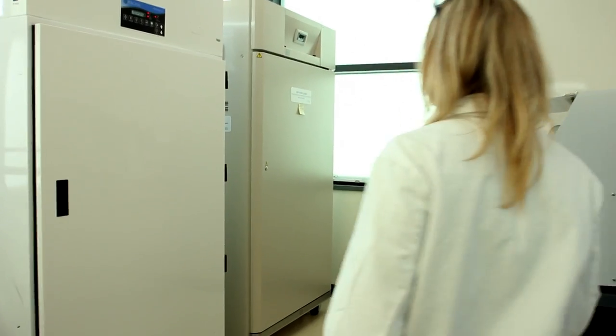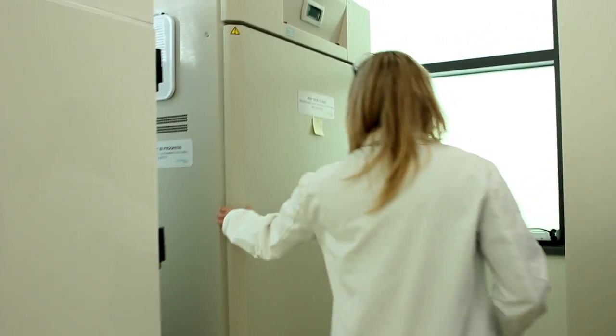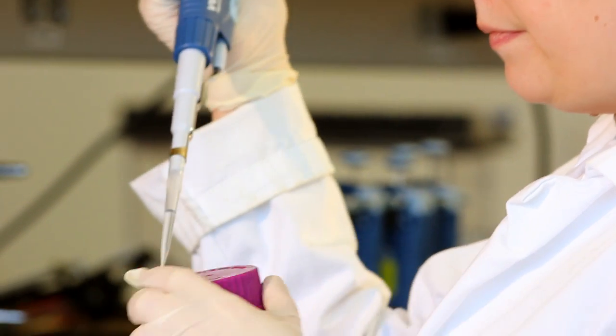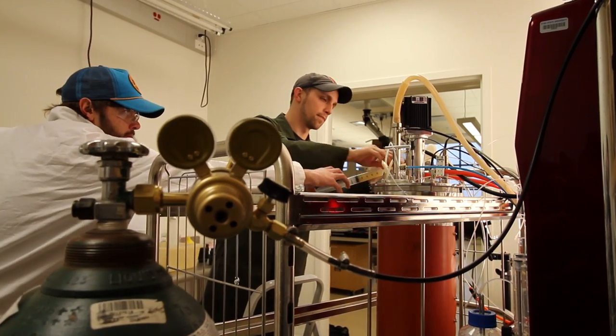Right now we have about 20 students working in the lab, split between graduate students and undergraduates. What excites me about working in Randy's spider silk lab is trying to figure out how to commercialize a product that we know has a ton of uses, but we have to get enough of it. These silks and all of this work have wide applicability, and it could well be something that we use commonly in the next 20 years.